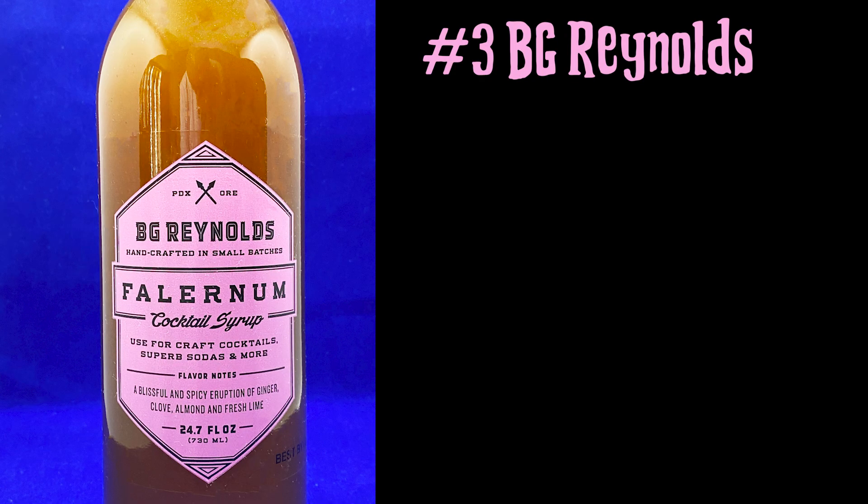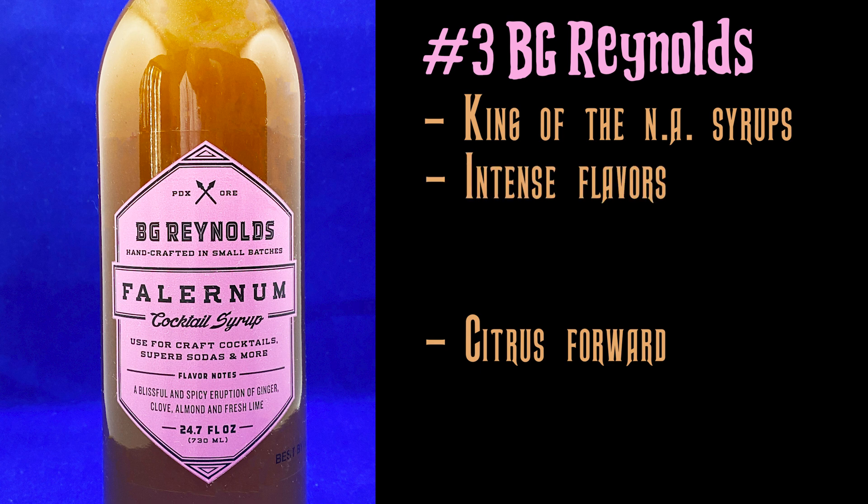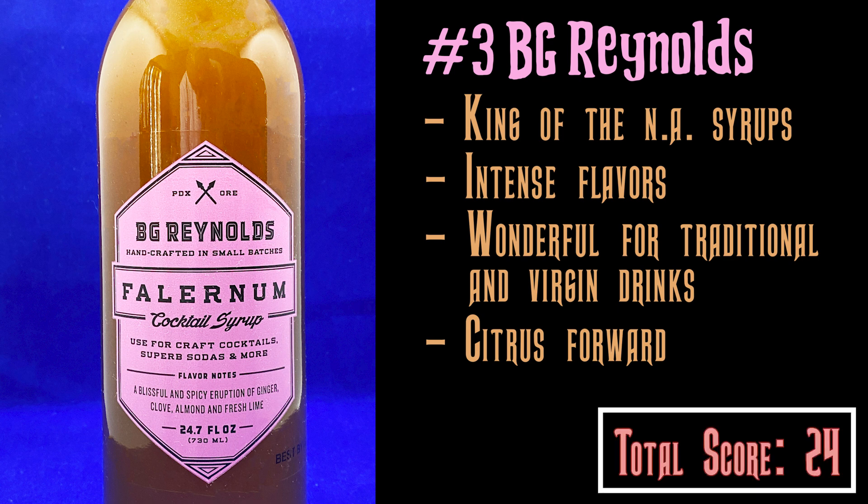B.G. Reynolds — I consider B.G. Reynolds the king of non-alcoholic syrups as far as Falernum, Orgeat, and a few others. These guys know what they're doing. When you taste it, yes, it is citrus-forward, but you definitely taste the almond and the spices. All the flavors just pop — each one hits you little by little. It's so versatile: you can use it in alcoholic or non-alcoholic cocktails. You get a recipe on the back of every bottle. I give my hats off and salute those guys. Number three: B.G. Reynolds.